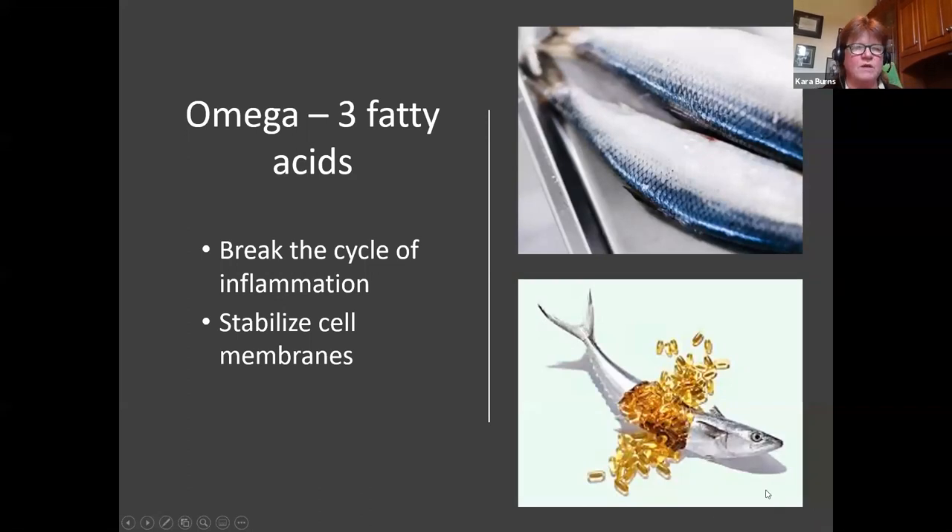Omega-3 fatty acids help break the cycle of inflammation and stabilize cell membranes, especially inflammation associated with pancreatitis. When prescribing a specific nutritional formula, we want to make sure it has omega-3 fatty acids in it.